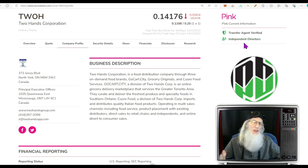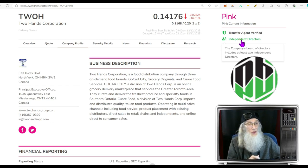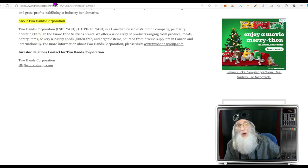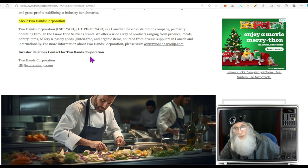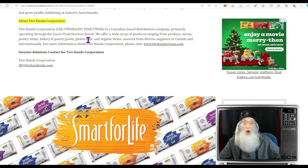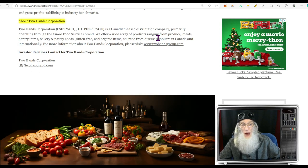They have independent directors listed. The only reason you list independent directors is when you have aspirations of uplisting — you have to have them to uplist, and they normally list them here when they're thinking about it. I haven't read it in their filings yet, but happy hunting. Two Hands Corporation is a Canadian-based distribution company operating through the Core Food Service brand and Smart For Life, offering produce, meats, pantry items, bakery goods, gluten-free and organic items sourced from diverse suppliers in Canada and internationally.